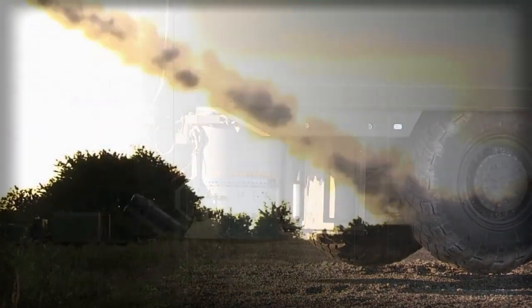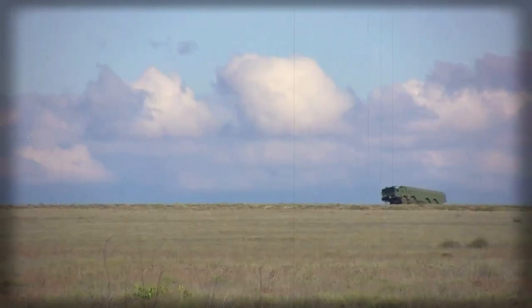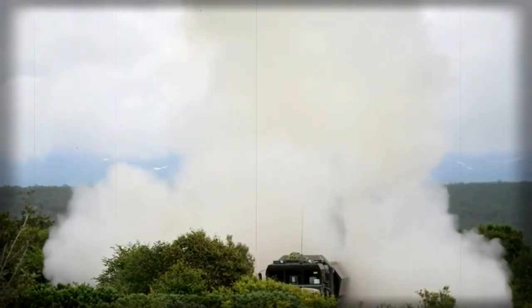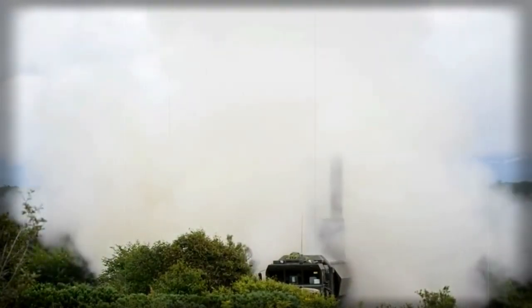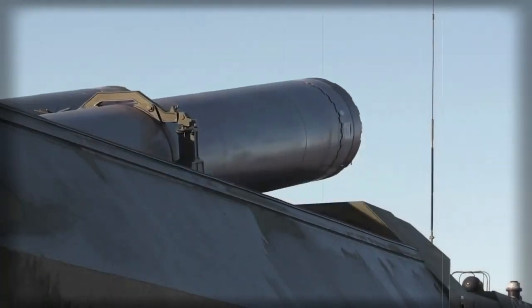The warhead weighs about 200 to 250 kilograms. The missile can carry nuclear or conventional warheads. It is a fire-and-forget-type missile, using satellite guidance at the initial stage of flight and active radar guidance when it approaches a target.